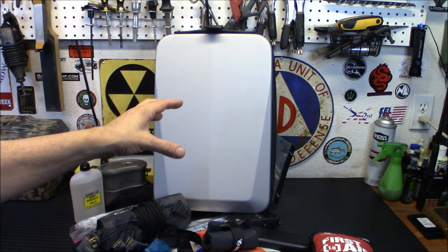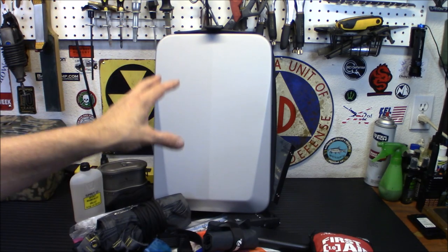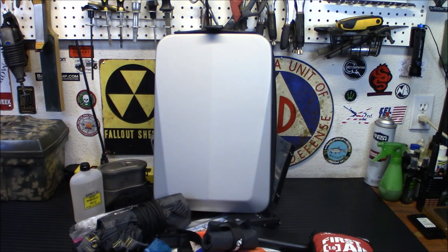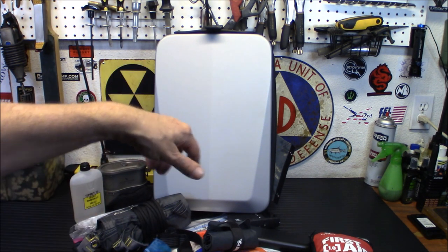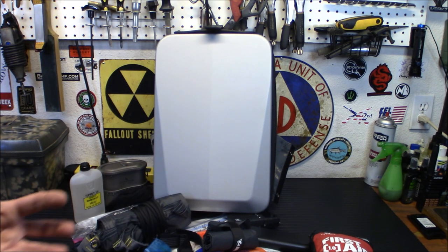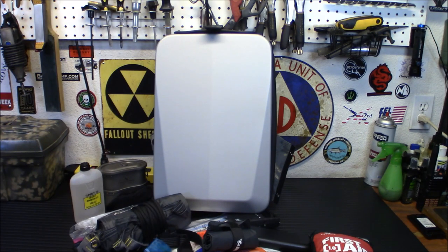Below that we have Jase Medical — if you want to get prescribed antibiotics from an American doctor with a consultation, that's the way to go. Emergency antibiotics legally shipped and prescribed to you without buying from some Russian website. Below that is our Amazon affiliate store with all my reviewed gear. My Freeze-Dried Wholesalers link saves you 15%. My Patriot Supply is running $50 off a four-week kit this month. And our Thrive Life Freeze-Dried Food store as well. Thanks for watching — stay safe and stay prepared.